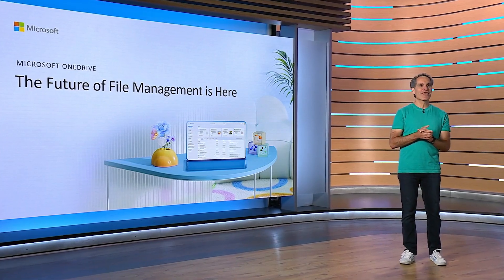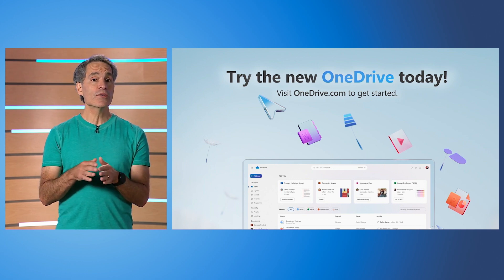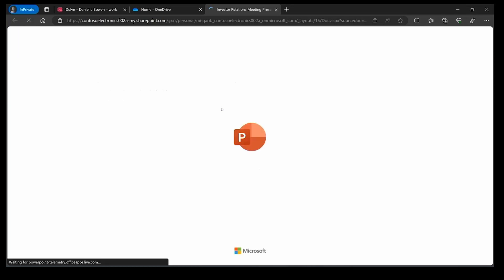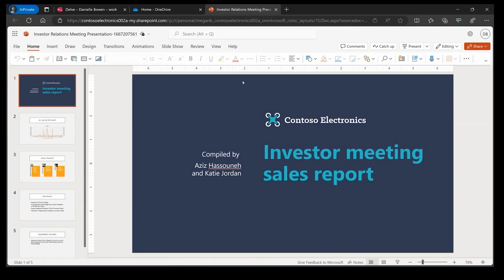I've heard complaints about OneDrive — why don't they just fix the sync for the Windows client? I get that completely, and there are some improvements coming to the sync application. Just dropping OneDrive for Google Drive or Dropbox is all very well, but if you're invested in Microsoft 365 and want to use all the collaborative features in the desktop apps, you have to be using OneDrive — there's no option for real-time editing with colleagues on Dropbox or Google Drive. What I'd like to see is the ability to restart the client with just a button click rather than having to log out and back in again.